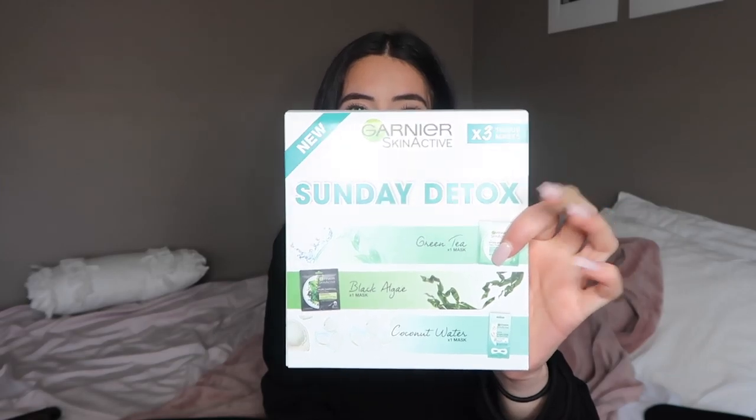From Kmart I got three things: another pair of work shoes, three pairs of work socks, and this Garnier Sunday Detox set that has three masks in it — a green tea full-face mask, a black algae full-face mask, and a coconut water one just for around your eyes. They sold this for nine dollars, and normally a single mask is like five dollars, so I thought it was great value.